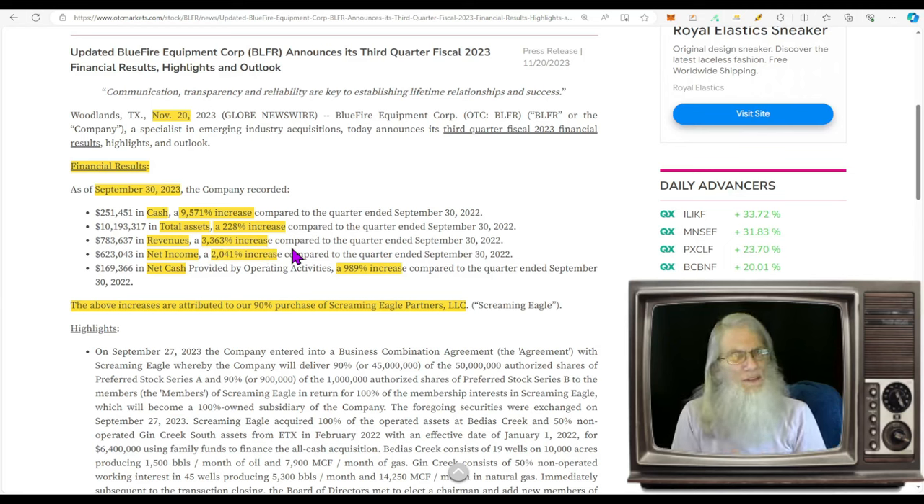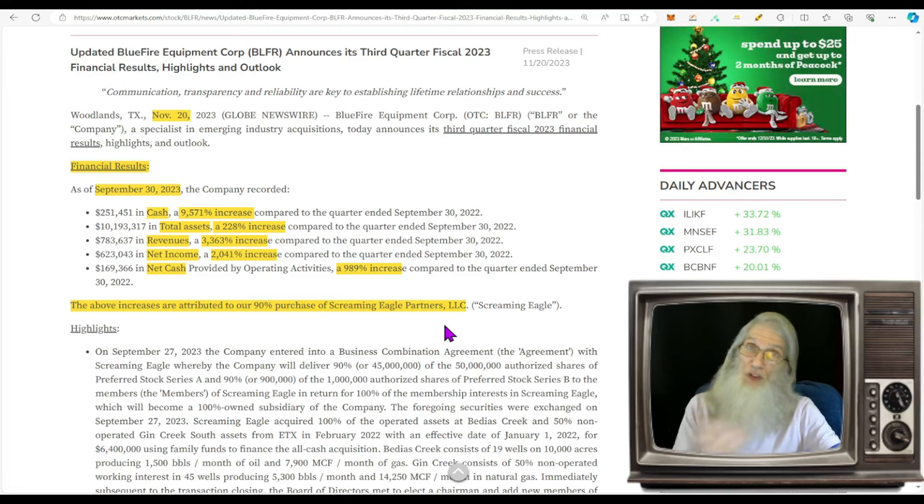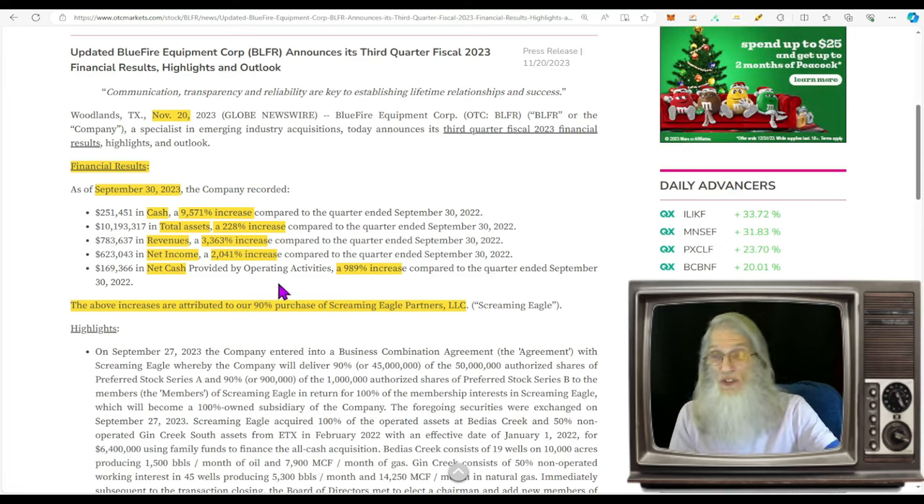I don't believe it — I think there's going to be a change of heart when people come to their senses. The above increases are attributed to their 90 percent purchase of Screaming Eagle Partners. That's what it was all about — those acquisitions brought in assets and revenues.